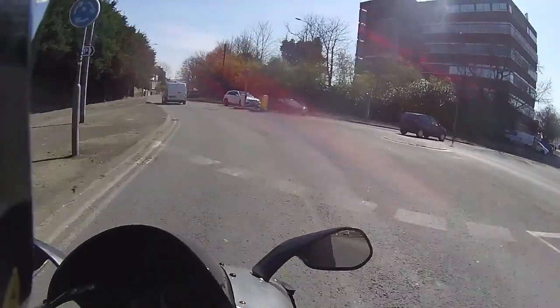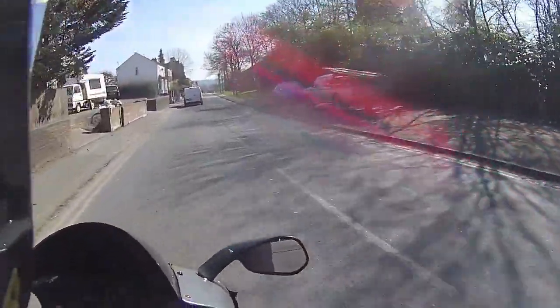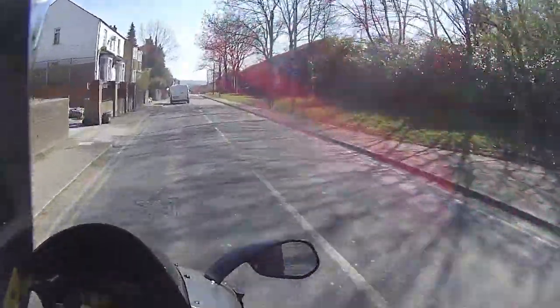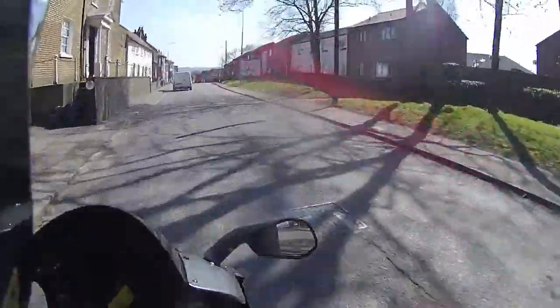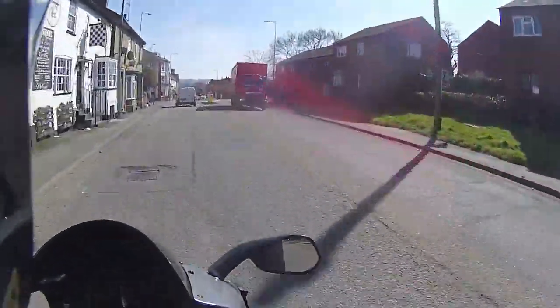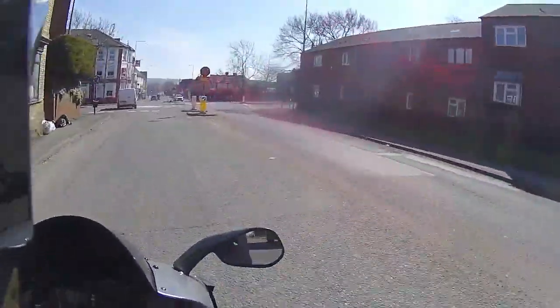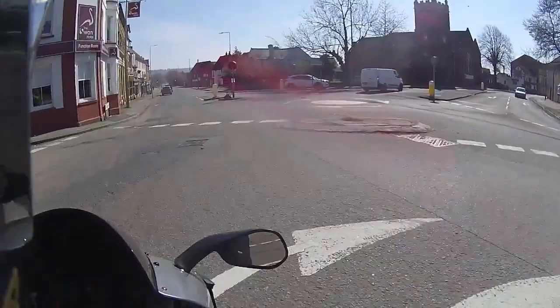Hey guys, welcome along. First time test riding this, just come in on a pretty RSV Millie — 1000cc of pure grunt strapped underneath my feet. What an amazing bike this is!